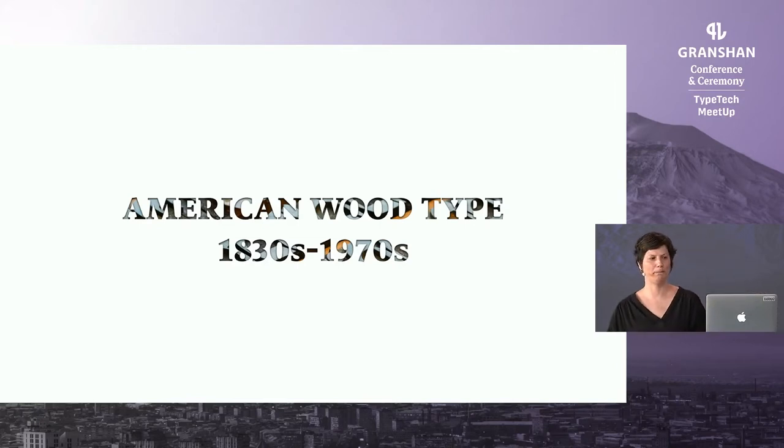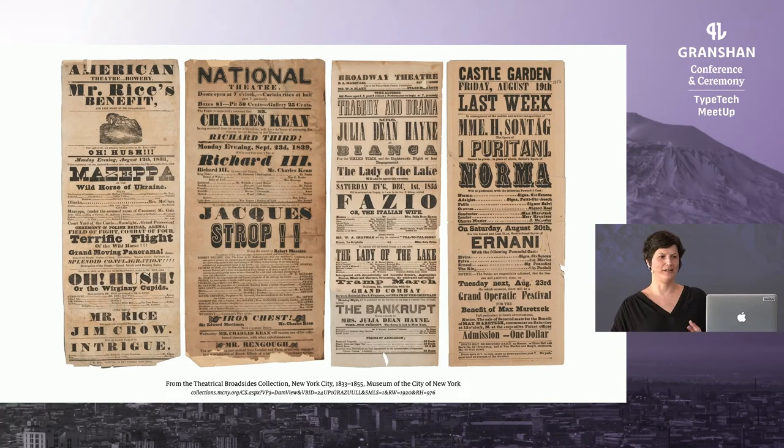Some facts about American wood type from the 1830s to 1970s that helped me locate myself and the blocks: historically, wood has been used for letterforms and illustrations dating back to the first known Chinese woodblock print from 868 CE. Later in Europe, large letters for printing were carved out of wood. In America, the process was industrialized to support commercial printing of the 19th century. Darius Wells from New York invented the means of mass-producing letters in 1827 and published the first known wood type catalog a year later. We are familiar with this explosion in Latin display wood typefaces for advertising — as seen in examples for theatre plays in New York City.